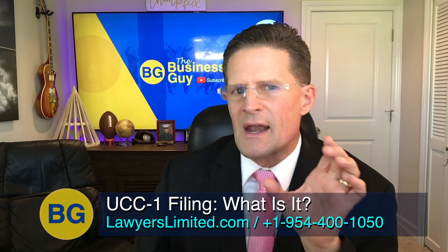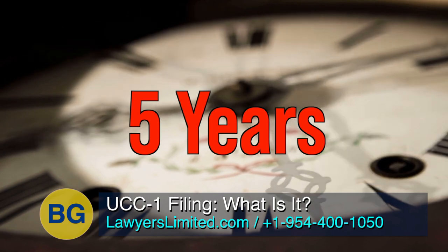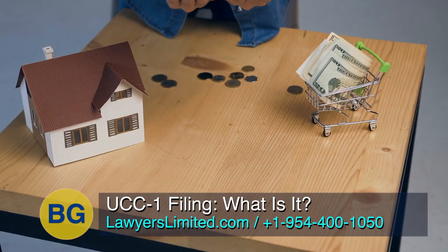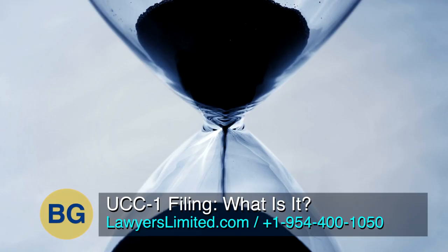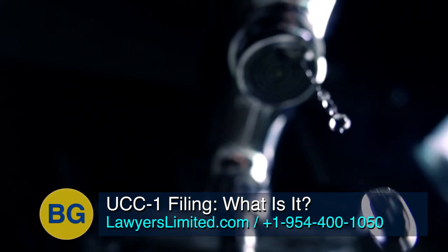A filed financing statement typically has a duration of five years from when it was filed before it might lapse. Some exceptions are if it secures a manufactured home or public financing — it lapses in 30 years from the date of the filing. There are also exceptions for mortgages and utility companies.